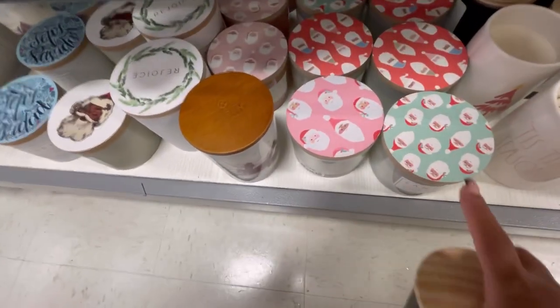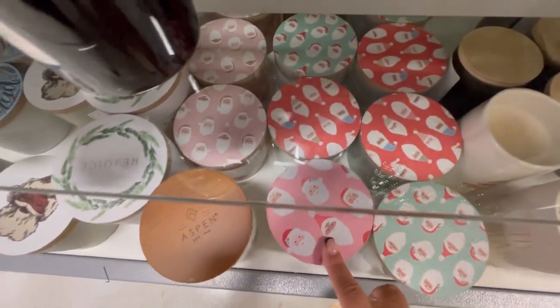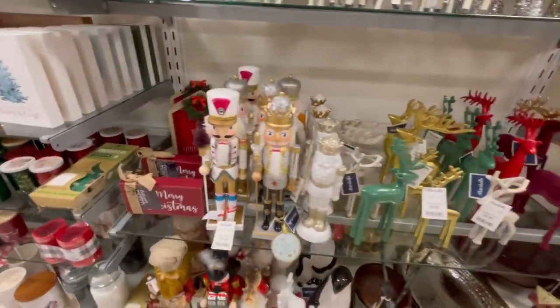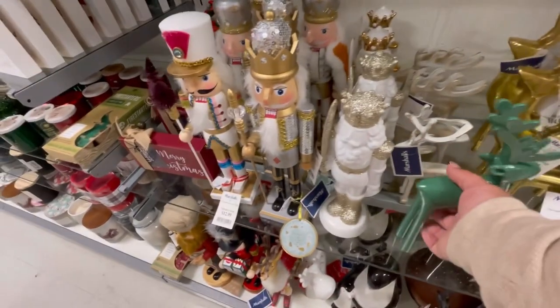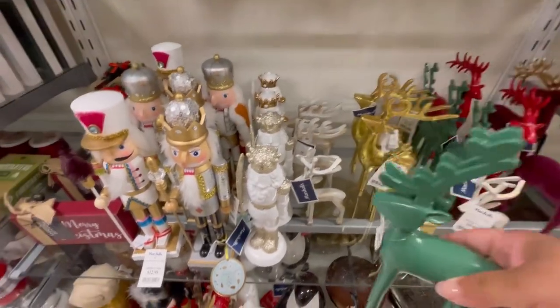Look at the tops — you see how cute these tops are! Lots of nutcrackers and deer. Look at this green one, this is so cute you guys. This store is super crowded. It's $7.89.